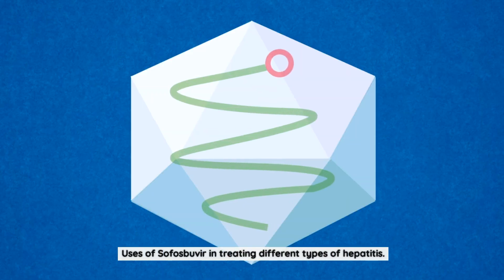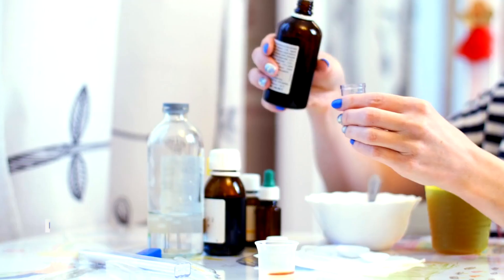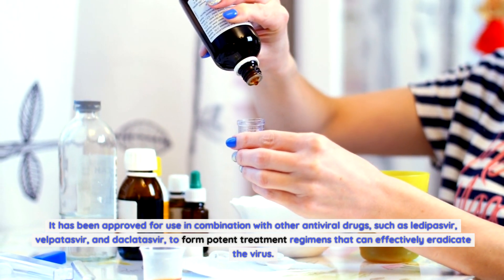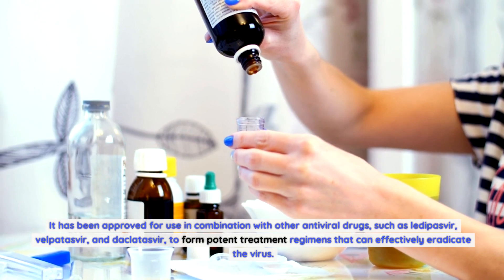Sofosbuvir is primarily used for the treatment of chronic hepatitis C infection. It has been approved for use in combination with other antiviral drugs, such as ledipasvir, velpatasvir, and daclatasvir, to form potent treatment regimens that can effectively eradicate the virus.